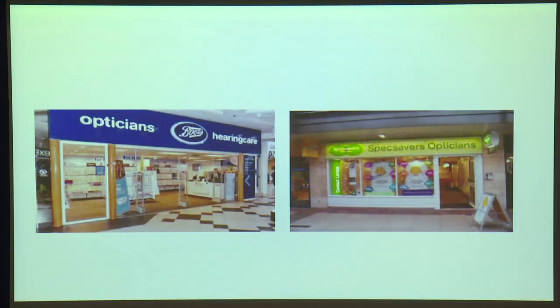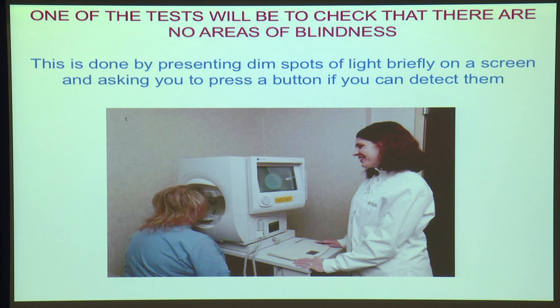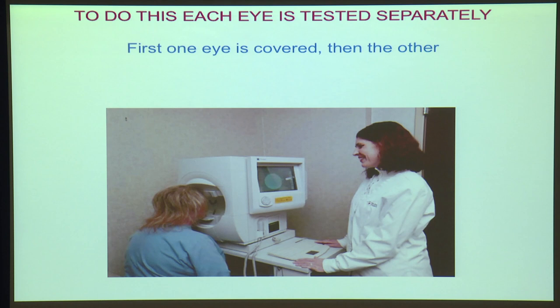Suppose that you go and have your eyes tested. One of the tests that they'll give you is to show you dim spots of light, and every time you see a dim spot of light, you press a button. And first they'll test one eye, and then the other, probably by putting something over one eye, so that they can test the other one. So, why are they doing that? Well, they're doing that to see if there's some area of your vision in which you're blind.